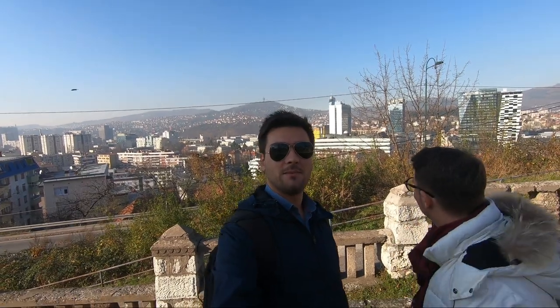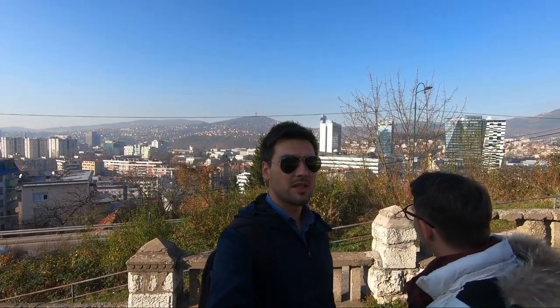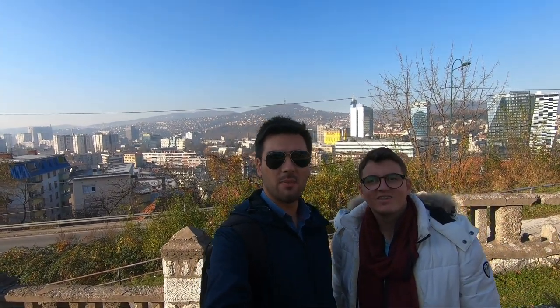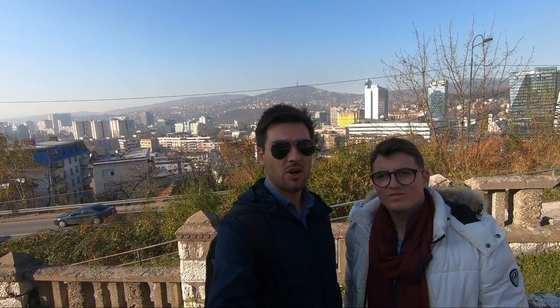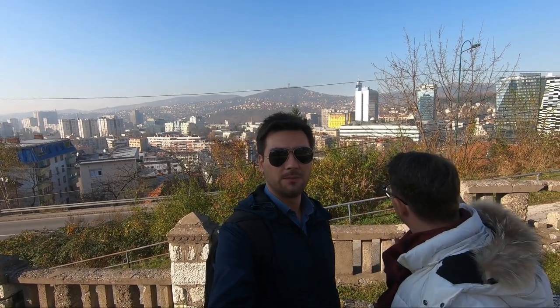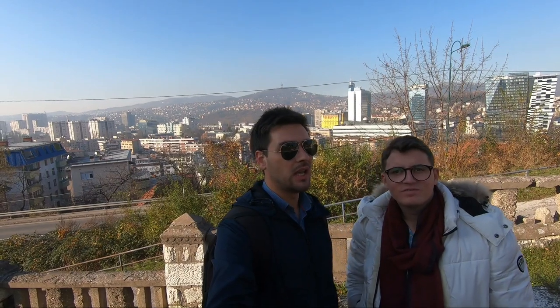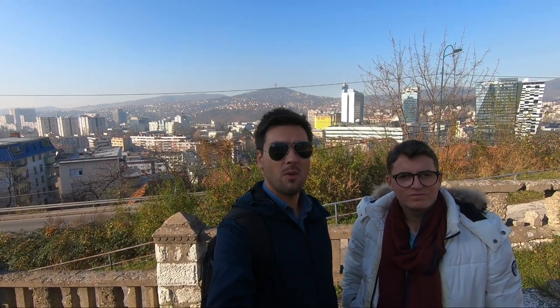Behind us is the center of the city — as you can see, there is a beautiful view from up here at the Jewish cemetery. This location was used during the last war as a sniper position, so we call it the sniper's nest. Behind us was sniper alley, so people crossing that area during the war had a very difficult time. Now we will walk through and Edin will tell you more about the Jewish cemetery.